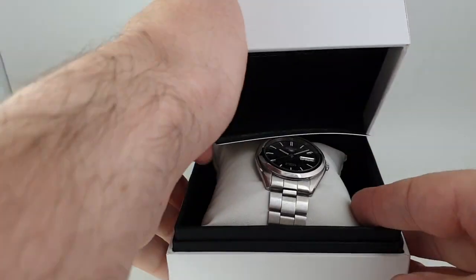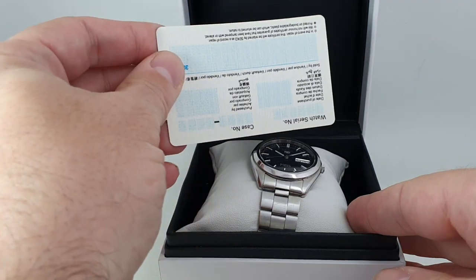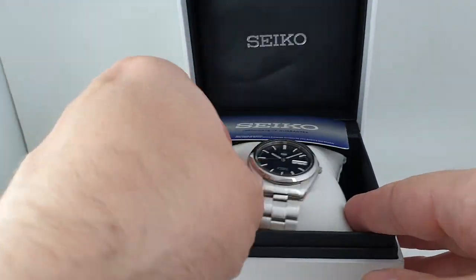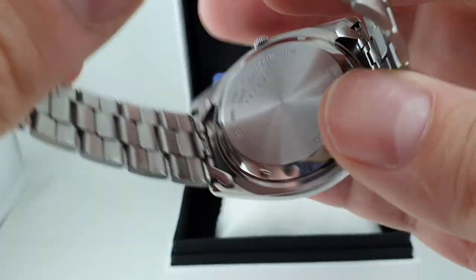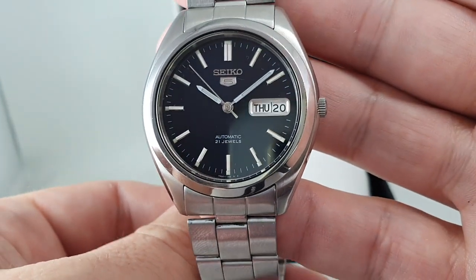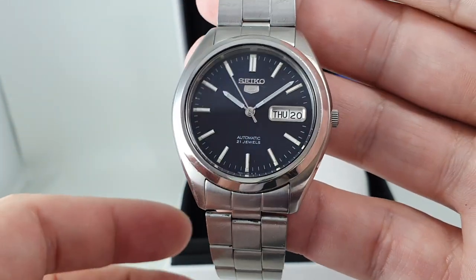Hello watch fans, Berthier Watches here. This time we have a blank warranty card, but we have the box and the blank papers, and we have a watch from the year 2000 — this Seiko 5 automatic men's watch.